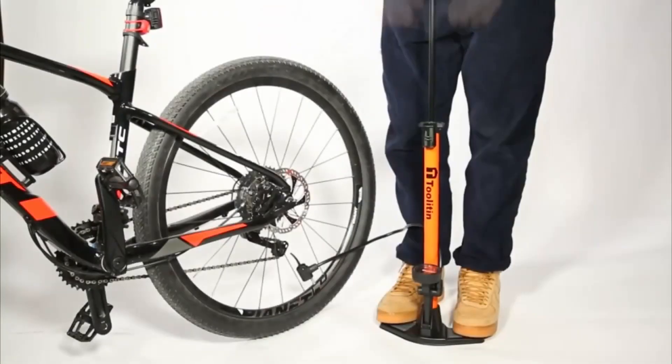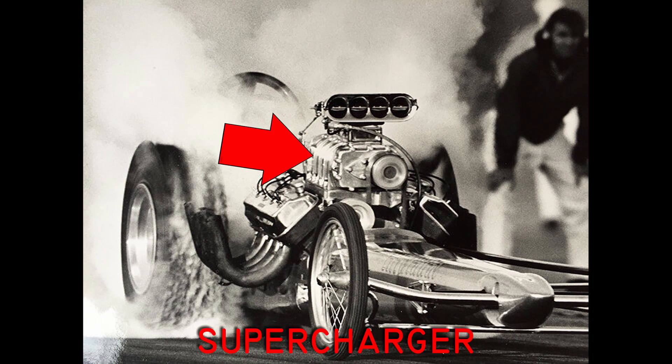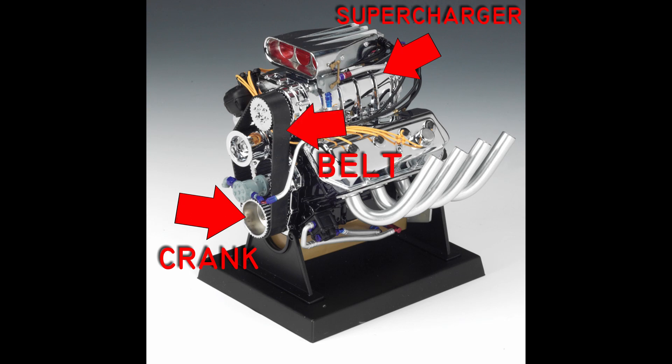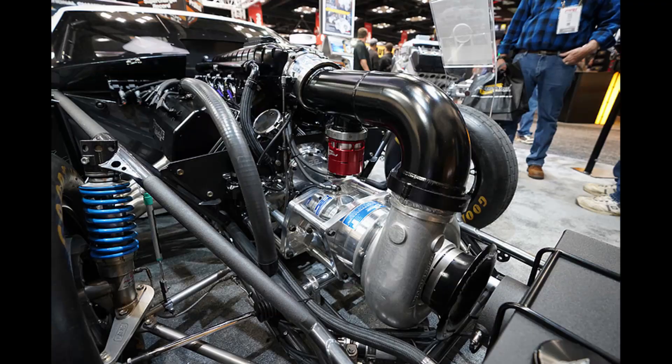Let's understand how superchargers work. A supercharger, also called a blower, is simply an air pump that pumps more air into the engine. The supercharger is connected to the engine crank, usually through a belt. In some applications, you can also find gear-driven superchargers.